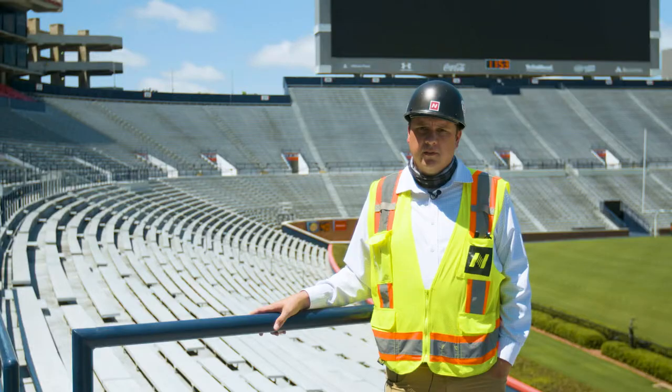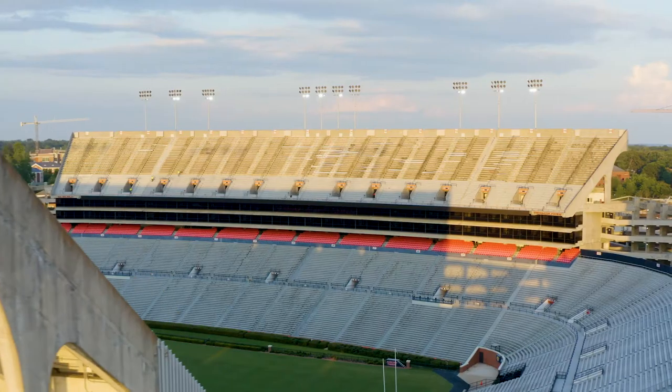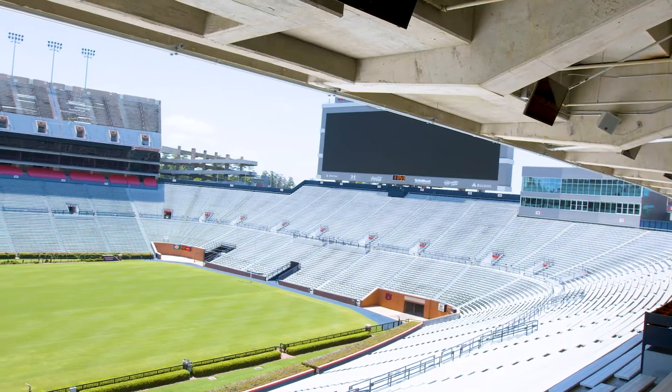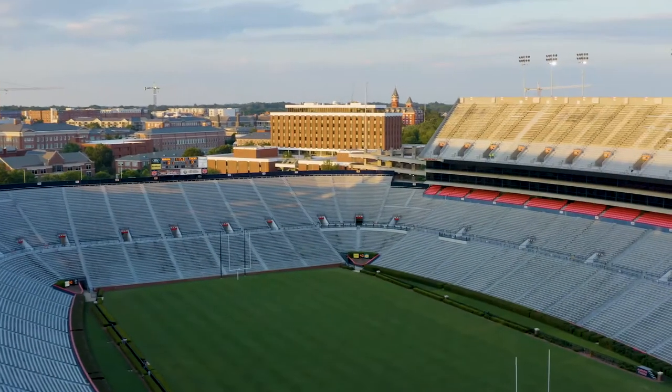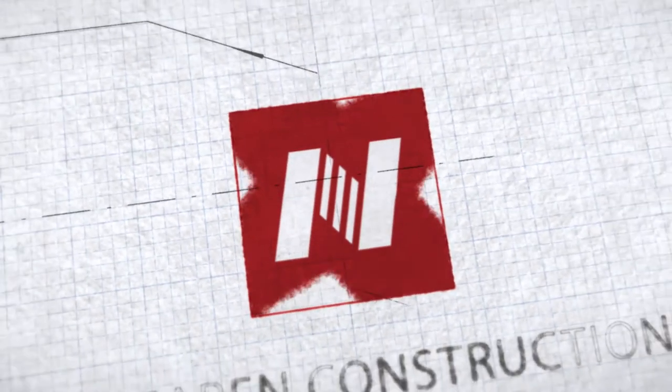The suites have the operable windows now so that the fans in the suites can get more of the game experience, hear the sounds, and have an unobstructed view of the action. The fans really like them. You can hear the roar of the crowd and have more of an overall feel of being in the stadium.